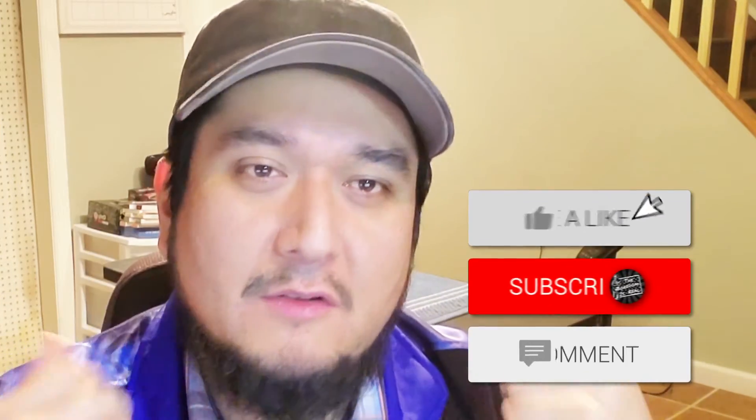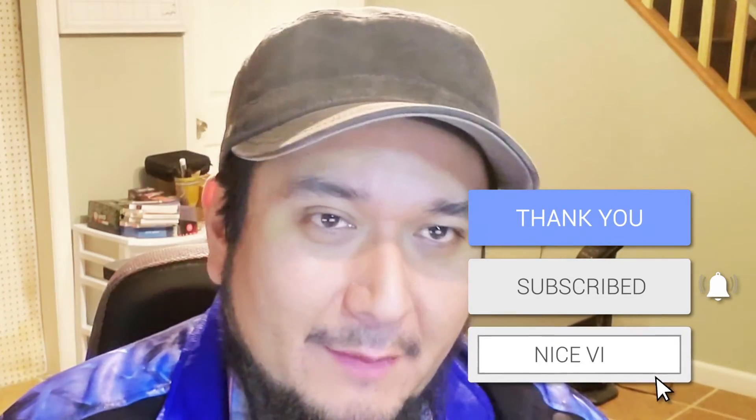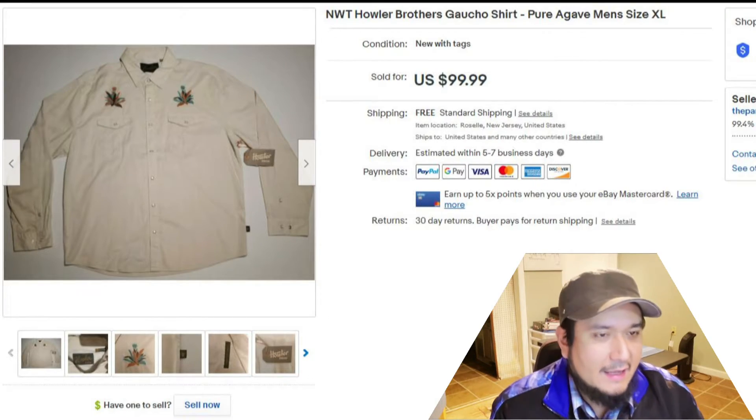Welcome to another episode of 'What Has Sold on eBay.' I'm going to share some items I've sold on eBay — some that I consider bread and butter items and some that I consider lobster dinner, because you get a nice meal from the profit. I'm only going to show you seven items so this will be about a 15-minute video.